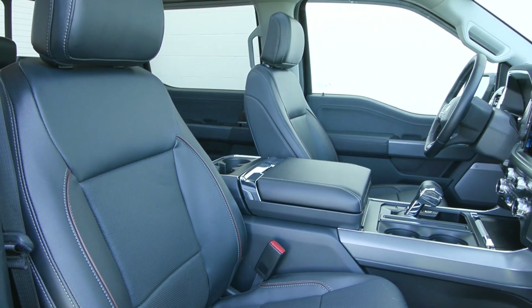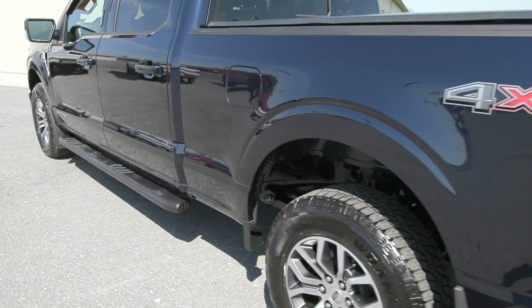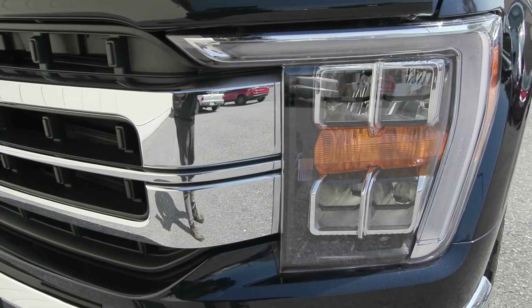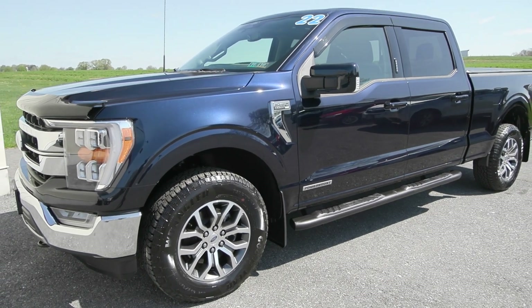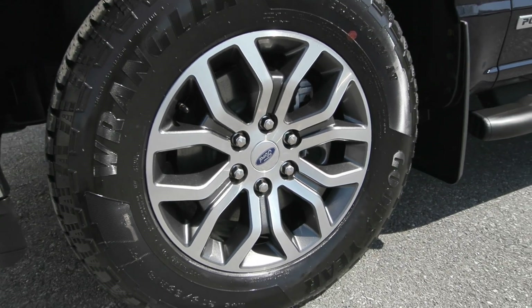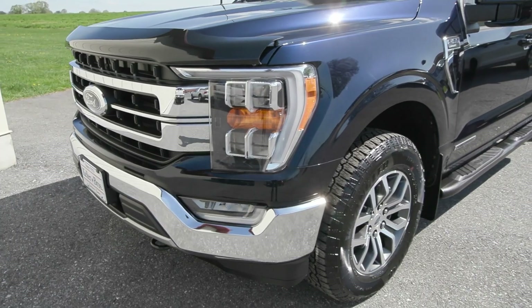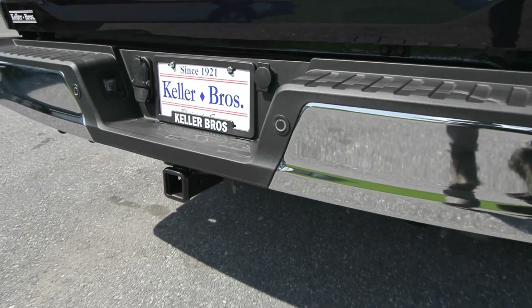It is equipped with a 3.5 liter PowerBoost full hybrid engine, and you have the six and a half foot bed in the back of the truck. You also have the auto high beam headlamps in the front along with the fully boxed steel frame, so it's super safe. You have the 18-inch machined wheels on the side, the side step privacy tinted glass, you have the tonneau cover in the back with the factory spray-in bed liner, as well as the max trailer tow package.